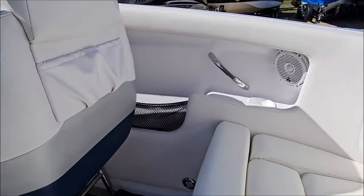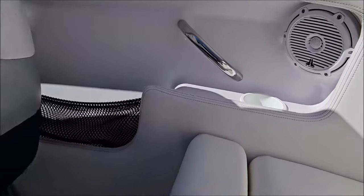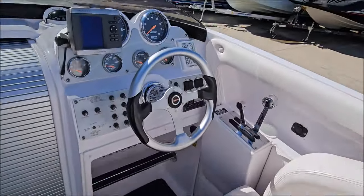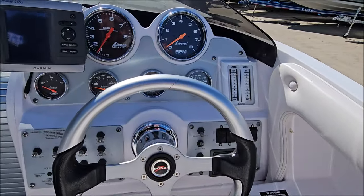Custom stereo has jail audio speakers and a subwoofer under the back seat. Got LED lighting throughout, hollow seat bases, and a beautiful helm.